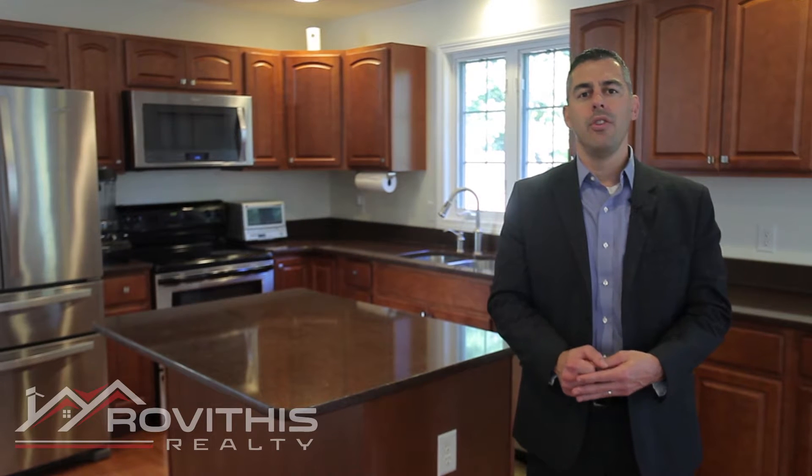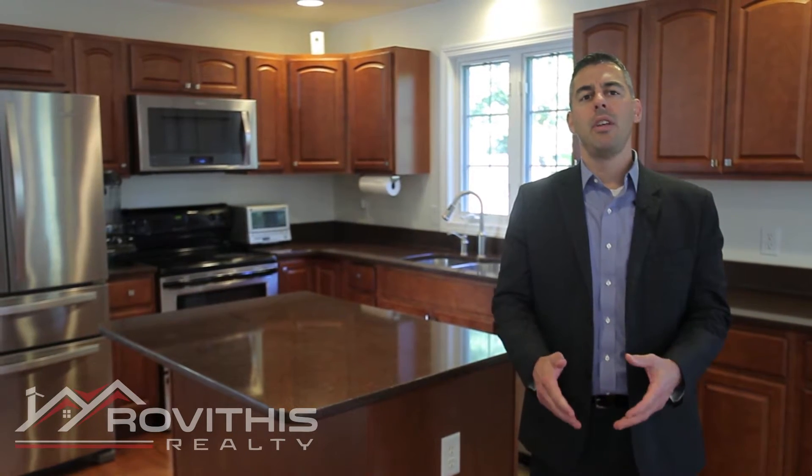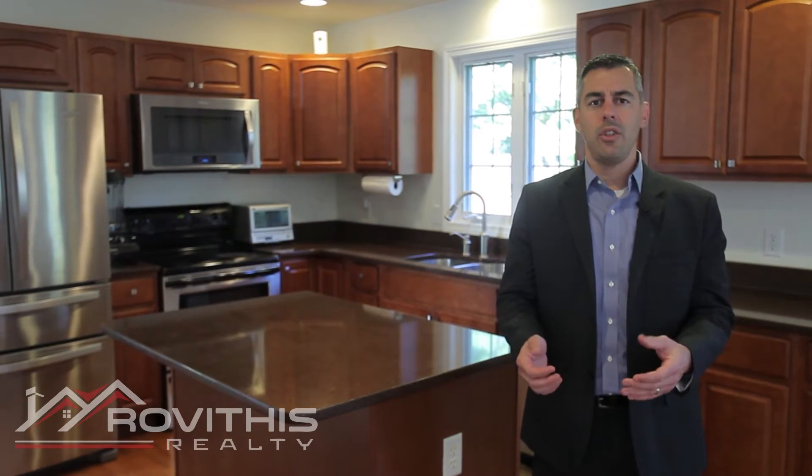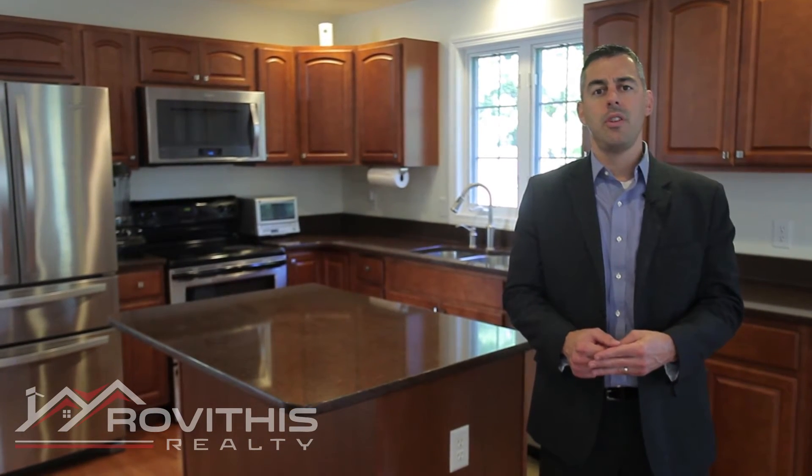I hope you enjoyed your personal tour at 26 Tannery Road in Sturbridge. At Revithis Realty, we truly believe that who you work with matters, and we want to work with you. If you have any additional questions or know anybody else that might be interested in this property, please don't hesitate to contact us.